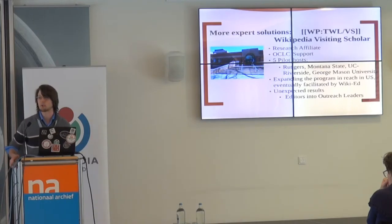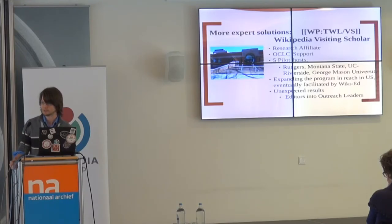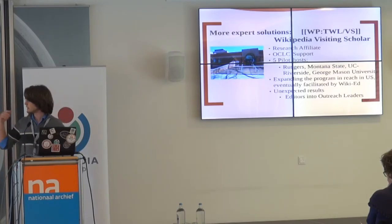More importantly, because they're collaborating with the library and learning what topics it has specialized resources in that are hard to access, they're filling really neat gaps. Libraries are beginning to ask questions about their own policies in relation to Wikipedia, open access, and what resources they promote. It's accidentally turning Wikipedians, who are great content contributors, into accidental leaders in a conversation with the university library. It's a really neat program and we're trying to spin it out.